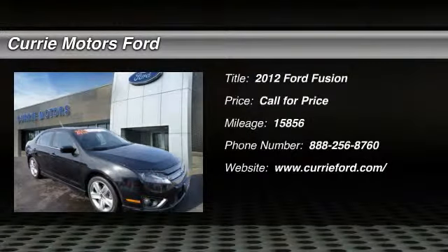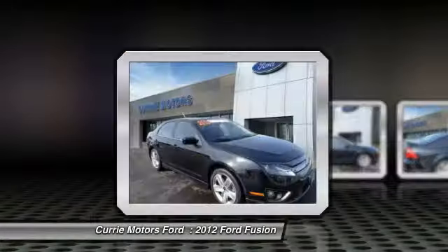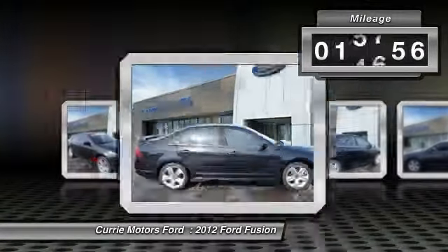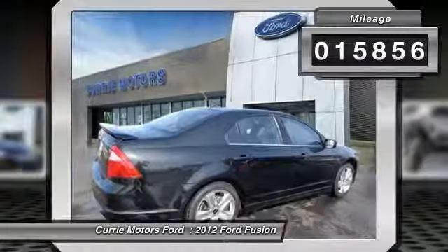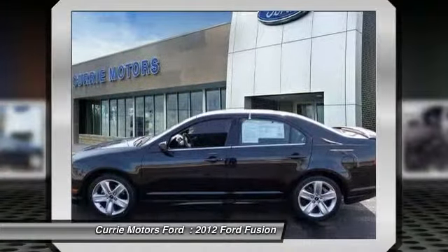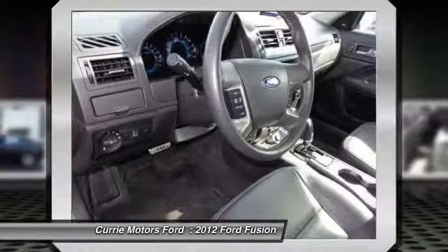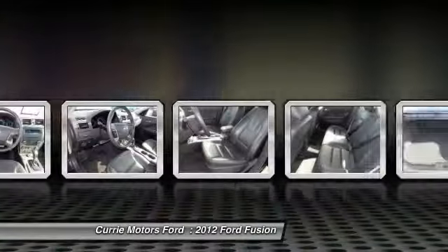The 2012 Ford Fusion — you can have both impressive power and great economy in a Fusion. This vehicle has less than 20,000 miles. Some of this vehicle's great options include heated seats, traction control, dual airbags, and HomeLink garage door opener.